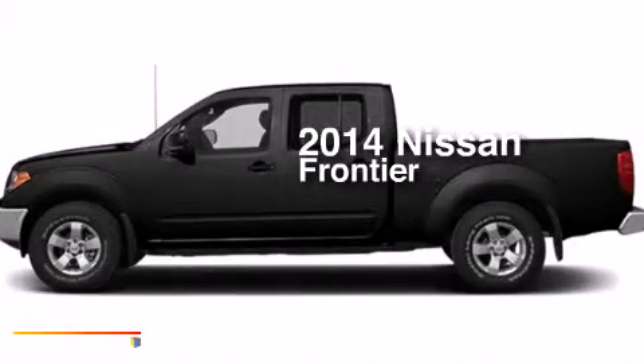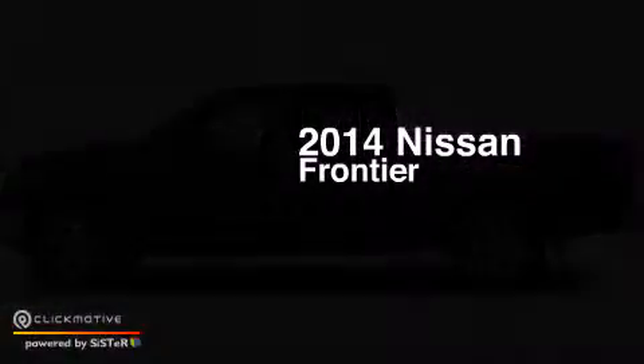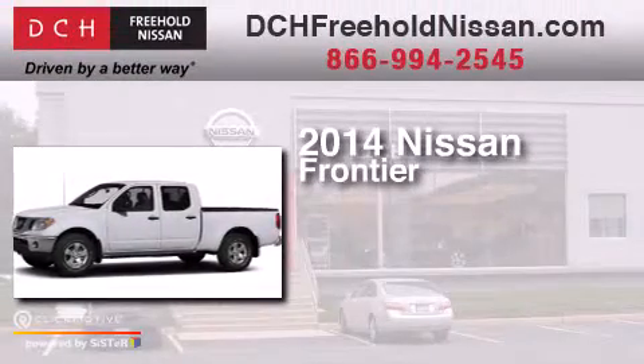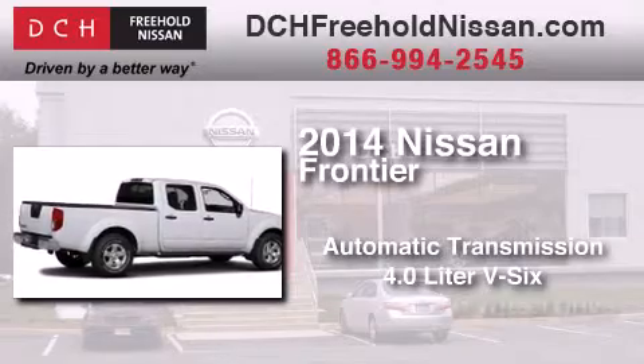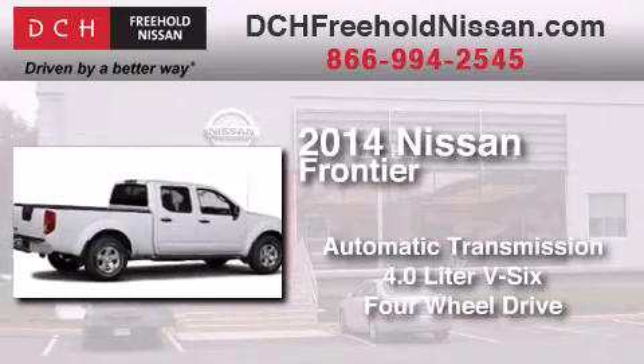This is a brand new 2014 Nissan Frontier. This truck has an automatic transmission, a 4.0-liter V6, and the added safety and control of four-wheel drive.